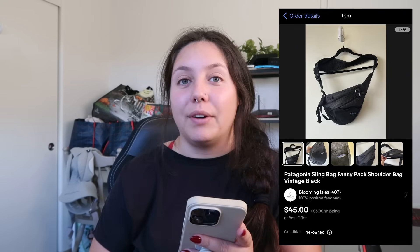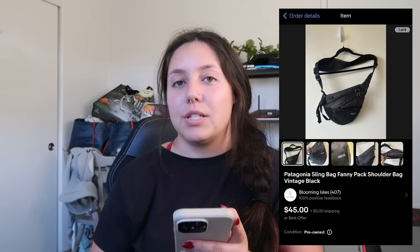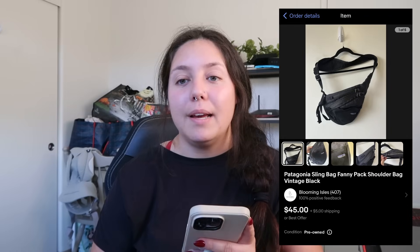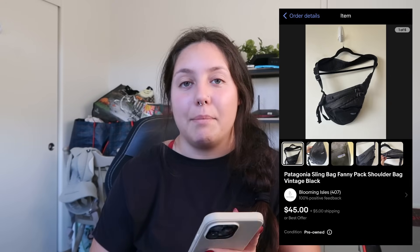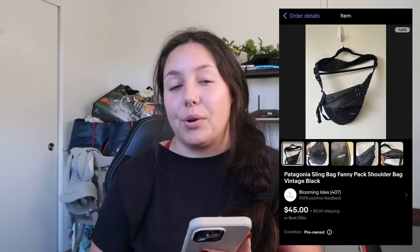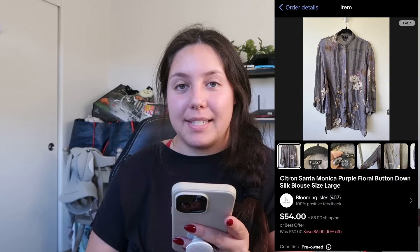Next thing that sold: a Patagonia vintage sling bag/fanny pack/shoulder bag type thing. I got it at the swap meet and paid just around $3. It sold for $33 and I profited just around $23. It was in my most recent haul and sold the same day — not too bad.